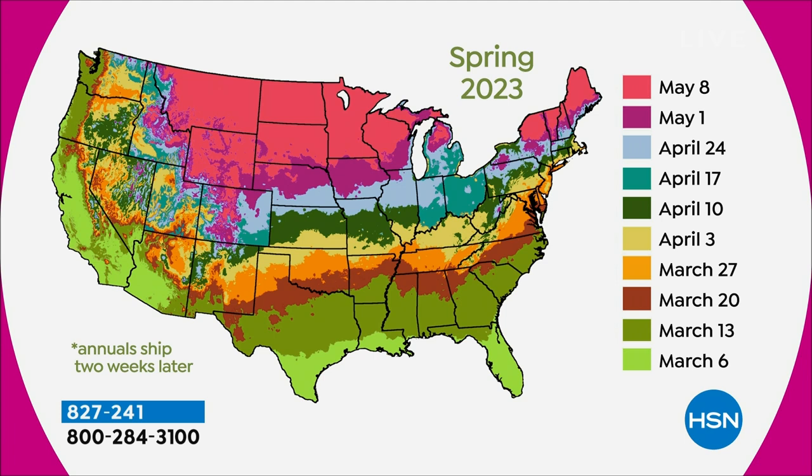We ship at the perfect time for your residential area to plant them. We use what we call a hardy zone calendar — if you look at the date shown, that's when you would be getting your plant material. We're trying to take the foolproof out of everything. When do I plant these? Right when you get them.